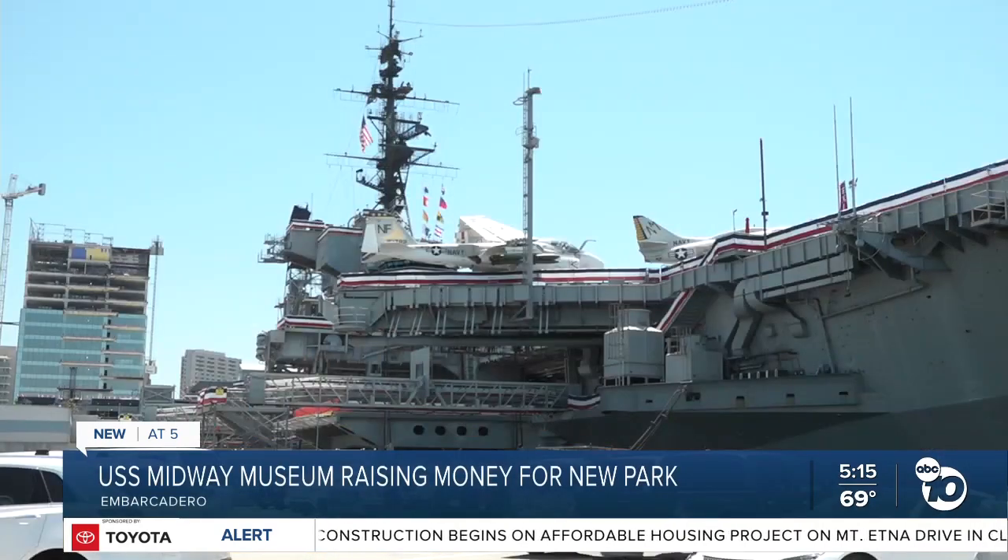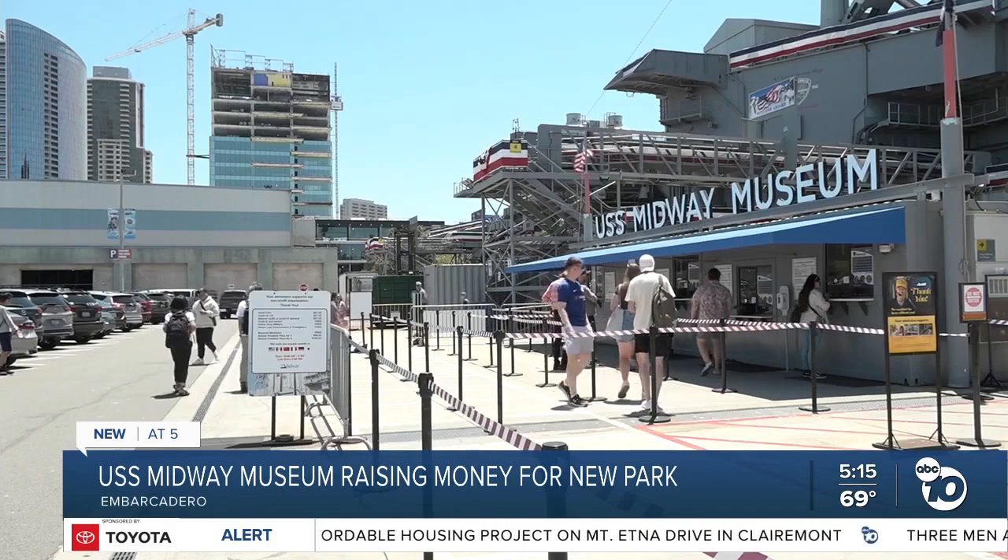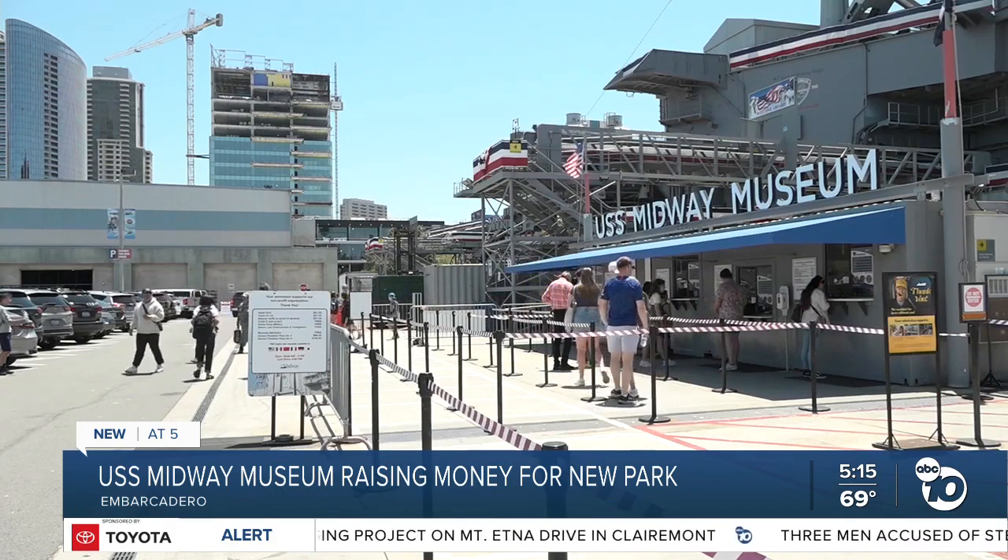Woods is also intrigued by what could be moving in next door, where the giant parking lot sits now. When the Midway came here in 2004, there were some people that thought this ship was not going to be pretty down here in the bay, and there were some people that said absolutely it's going to be pretty, it's going to be the view. How can we come to a compromise?